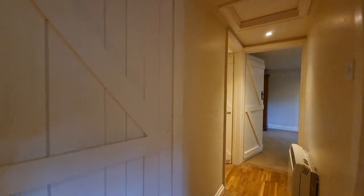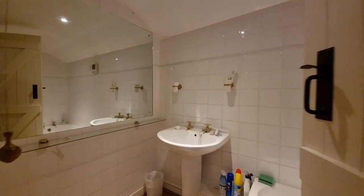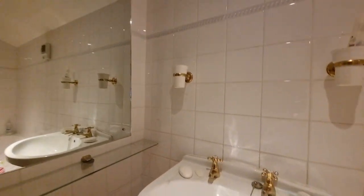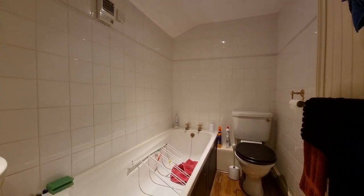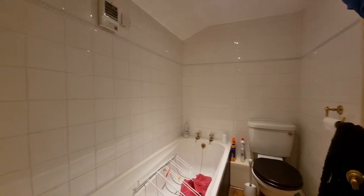Heading off from the kitchen, we have another inner hallway with doors leading off to the ground floor bathroom, which has a sink, bath, and WC. So there are two bathrooms in the property and two toilets as well.